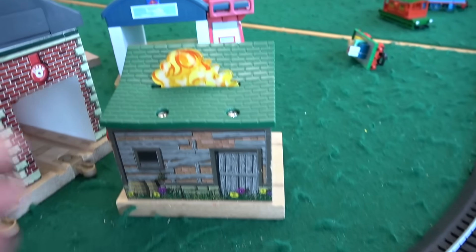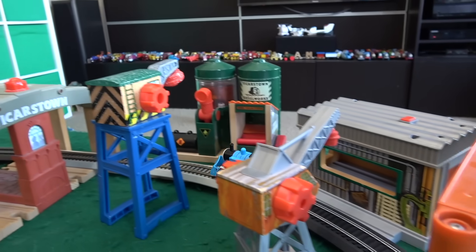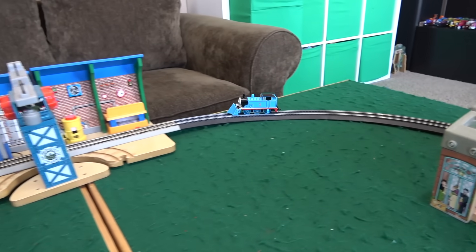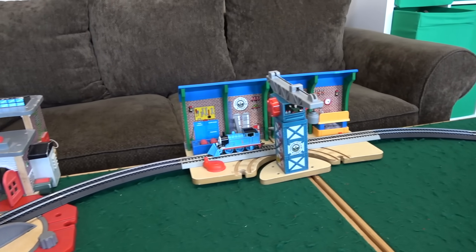Maybe we'll put a burning building right beside there too. Alright, we have the Sodor Search and Rescue Center. Let's go with Thomas — as he goes through the Vicarstown Dieselworks, everything is good. Goes through Vicarstown Station, comes around, and he goes on to the Sodor Steamworks.